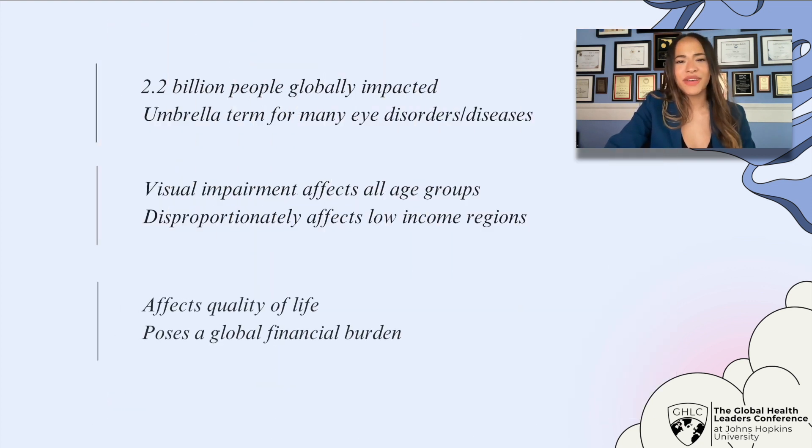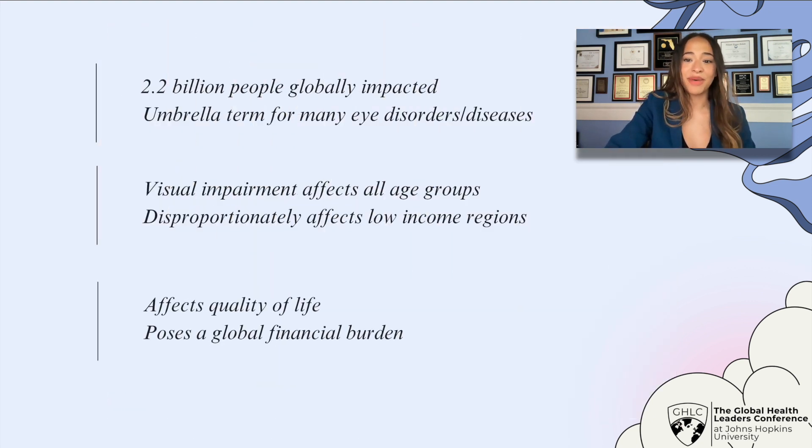Visual impairment also affects the quality of life for those impacted. In children, you see delayed motor, social, emotional, and cognitive development, causing lifelong consequences. And in adults, you see lower workforce productivity and higher rates of depression and anxiety. Visual impairment affects many aspects of people's lives.